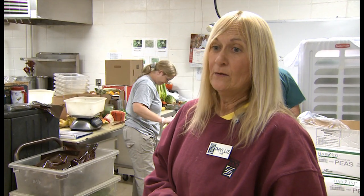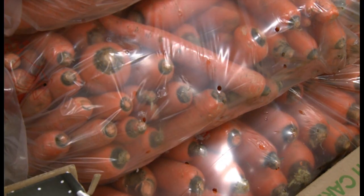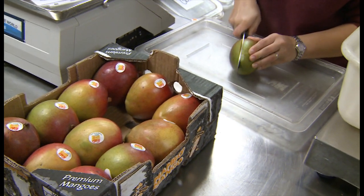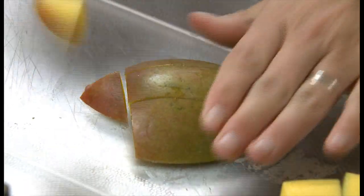At one time, many years ago, we pretty much used staples like carrots, bananas, oranges, apples. Since then we've had a nutritionist come in who's given us ideas for better nutritional produce, so we have a lot more exotic types of things like papayas, mangoes, kiwis, strawberries, and different lettuces.